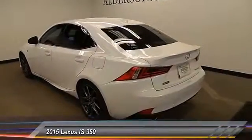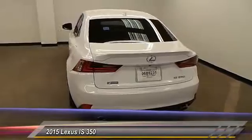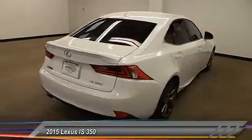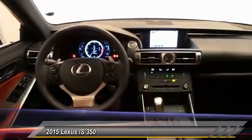Here are some of this vehicle's great options: keyless entry, traction control, alloy wheels, automatic stability control, auto dimming rear view mirror, PPO, fog lamps, child safety locks, security system, dual zone climate control, dual front airbags.